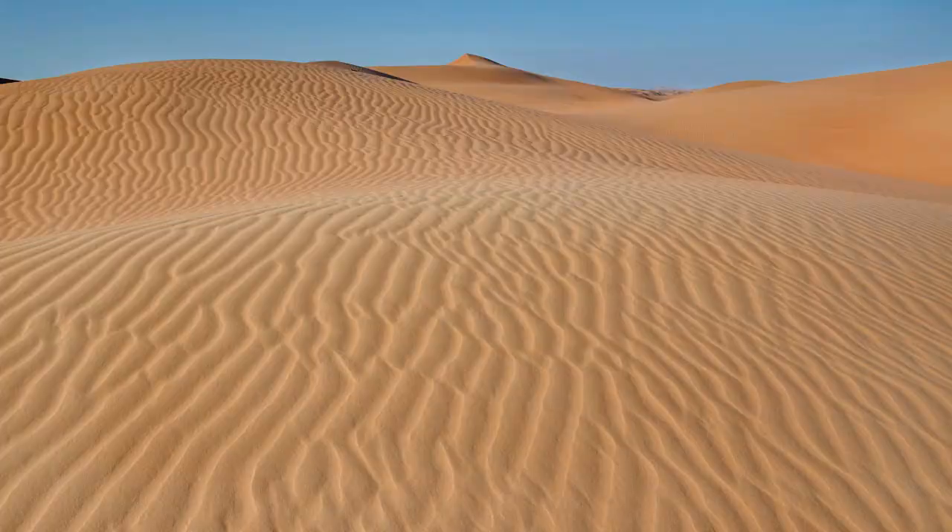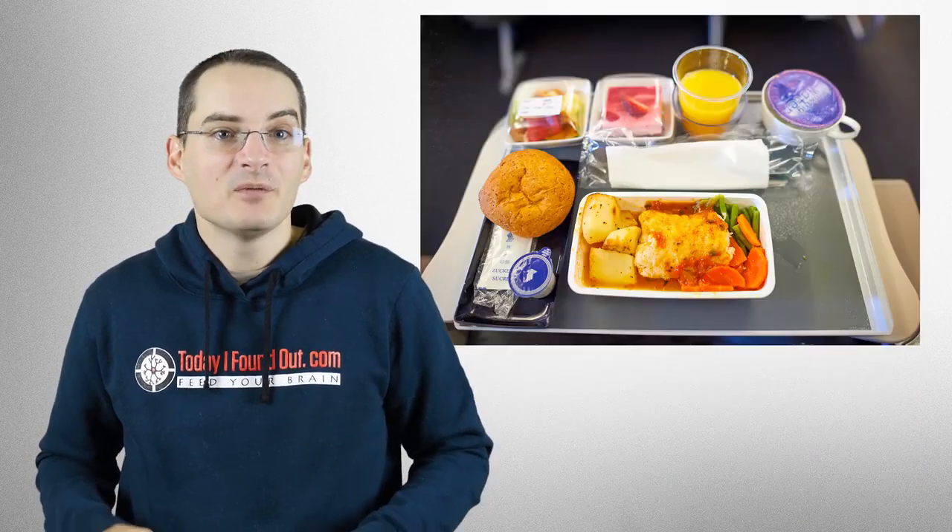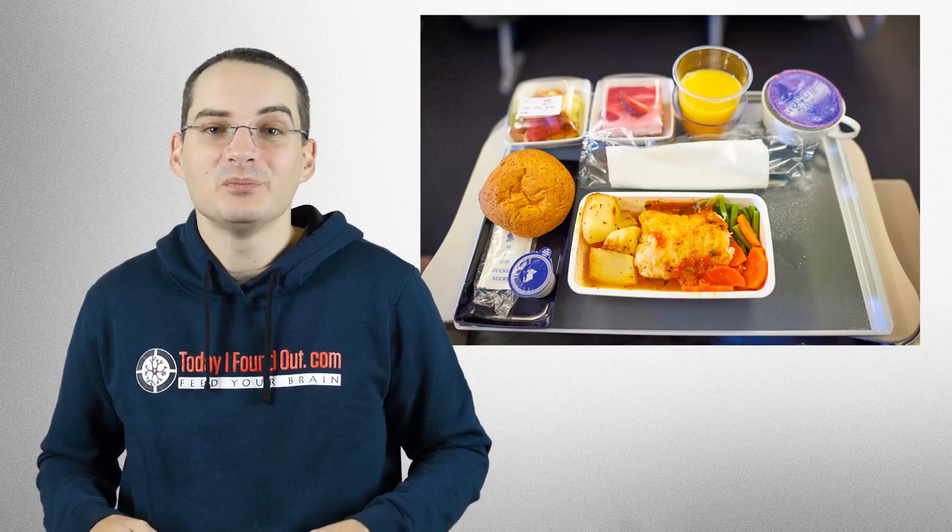Bonus Fact! As a result of the way the system works for pressurizing the airplane cabin and keeping a steady supply of fresh air, the humidity levels are ultra-low, making it so you dehydrate very quickly on flights. Particularly for long flights, it's critical that you drink plenty of fluids. This ultra-low humidity level, combined with the low cabin pressure, also reduces your sense of taste and smell by as much as 30%, which is why airline food generally tastes so bland.